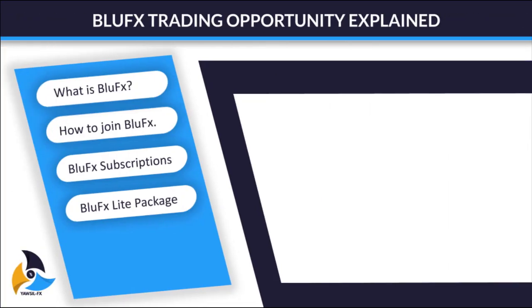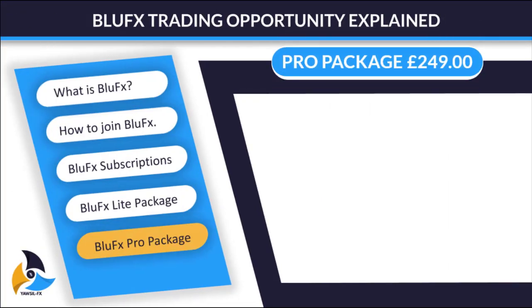Now let's go to the Pro Package. The Pro Package also comes with a fee of £249. When you pay your £249, a $50,000 account will be funded for you on the MT4 platform.